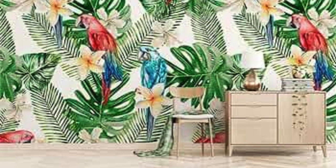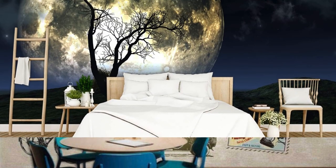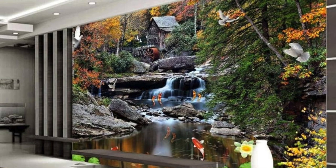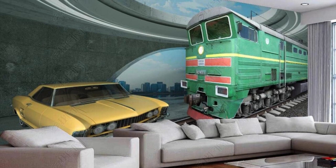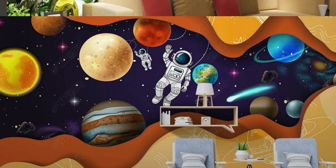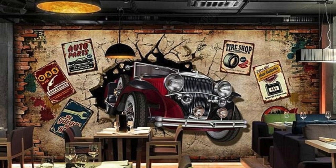In this way, your custom wallpaper becomes a dynamic companion, adapting to the ebb and flow of your daily experiences, adding depth and meaning to the spaces you inhabit. Furthermore, the beauty of a custom wallpaper lies in its adaptability to different seasons, occasions, or moods. Whether you wish to infuse your space with the warmth of autumn leaves, the vibrancy of spring blossoms, or the festive spirit of the holidays, your custom wallpaper can serve as a visual chameleon, changing its hues and motifs to complement the ever-shifting atmosphere. This versatility allows you to celebrate milestones, mark special occasions, or simply embrace the cyclical nature of life through your personalized canvas.